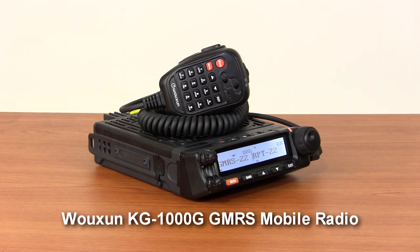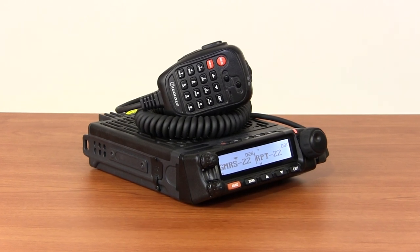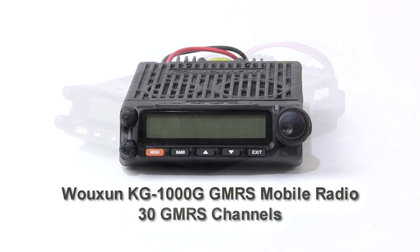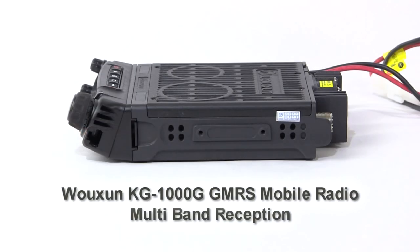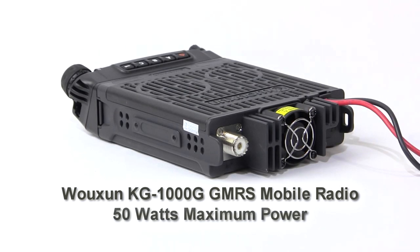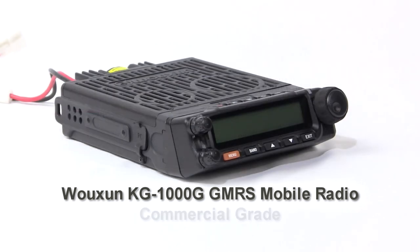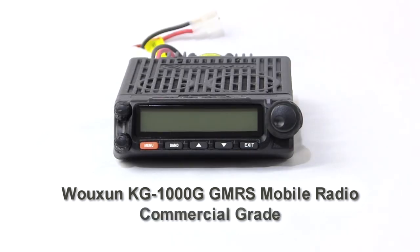Introducing the Ocean KG-1000G GMRS Base Mobile Two-Way Radio. The KG-1000G is the ultimate mobile transceiver made exclusively for the general mobile radio service, with 30 GMRS channels and receive capability on multiple bands. This 50-watt powerhouse is packed with features and functions that go well beyond the limited capabilities of the typical consumer-grade GMRS radio.